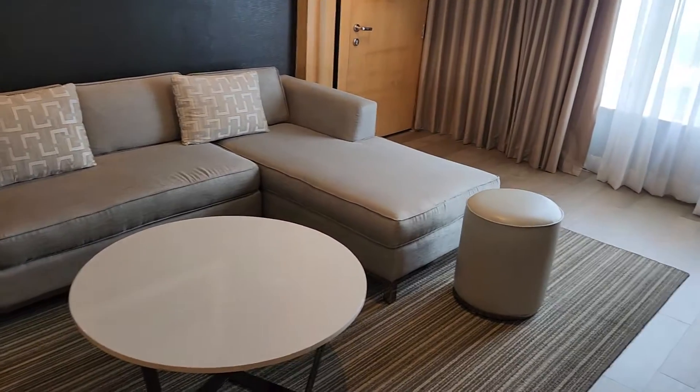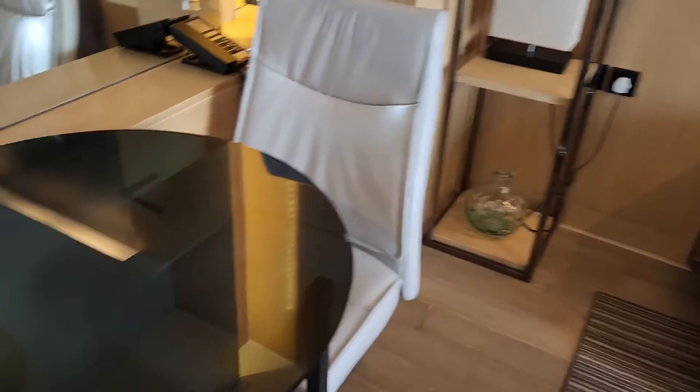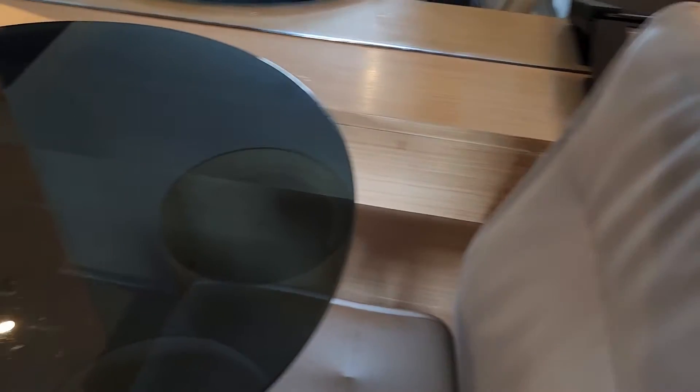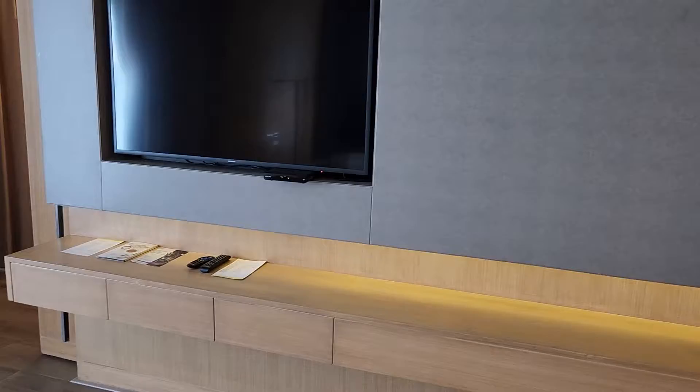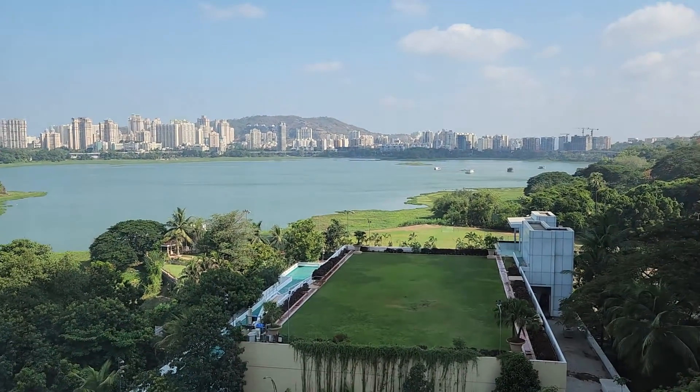I wouldn't say it's big enough to accommodate a large group of people, but it's still quite good. If I had to be critical, I think the office desk is a little small considering the large size of the suite, but it's very much workable. The view from the hotel is that of Powai Lake.